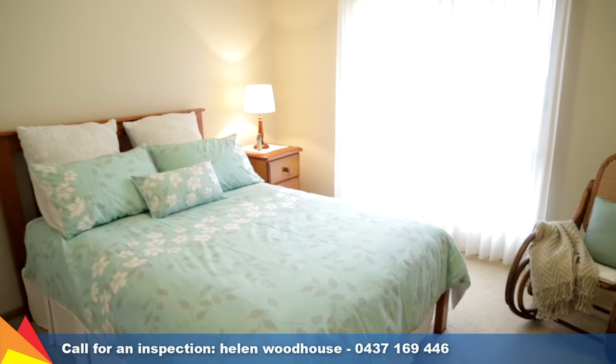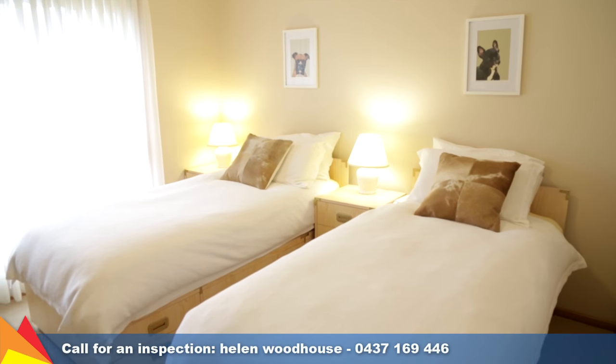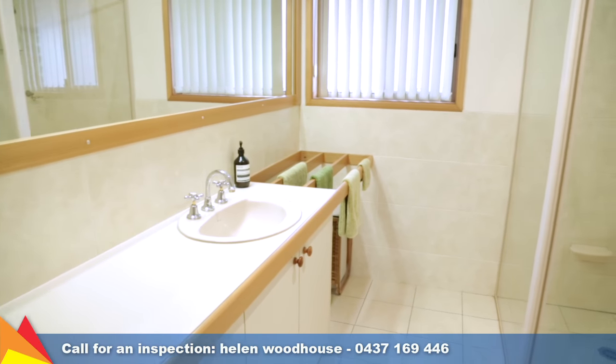Comprising four bedrooms with built-in wardrobes, three of the bedrooms form a private wing off the main living area serviced by a central main bathroom.